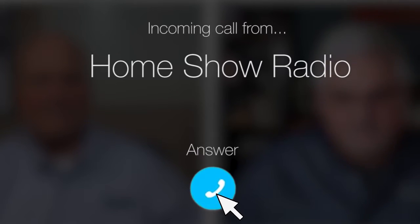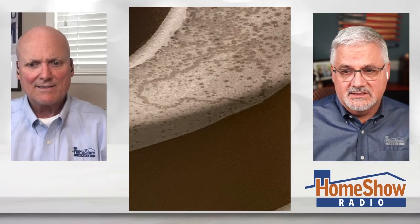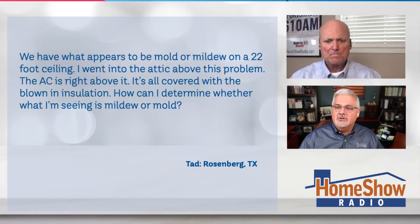Ask Tom on the home show. Tad from Rosenberg has a question about mildew and mold. He needs to know how to determine what this is. He writes that he has what appears to be mold or mildew growing on a 22-foot ceiling.